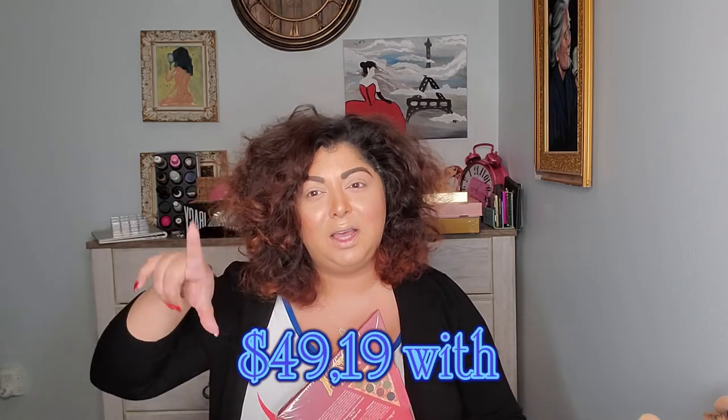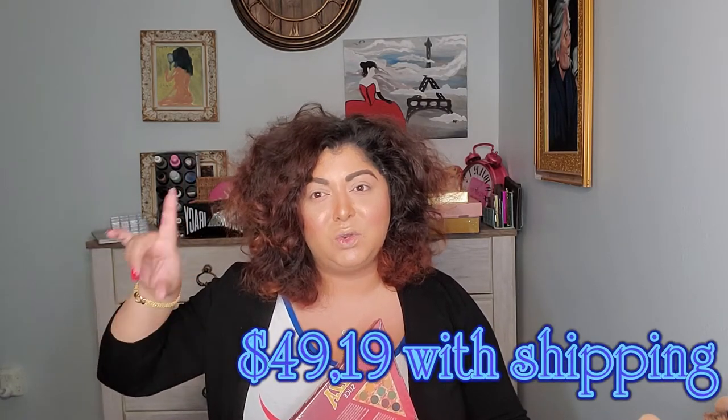I only paid about $47 for everything I have right here. I'll leave all the information on screen about how much everything cost. So let me show you what I got. I got a Glam Light pizza slice and also a churro Glam Light, which I think is a lipstick. And then I got three pairs of lashes.